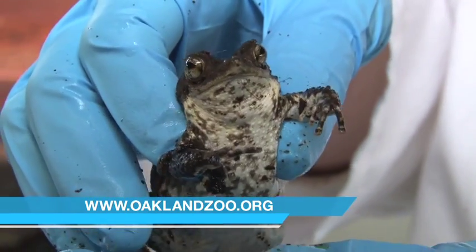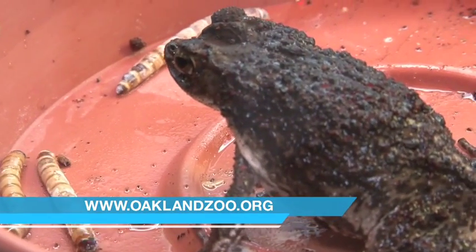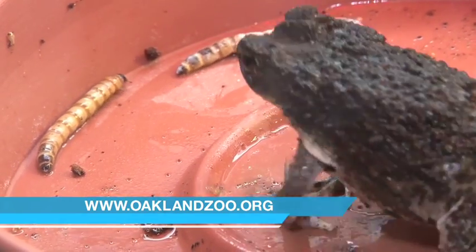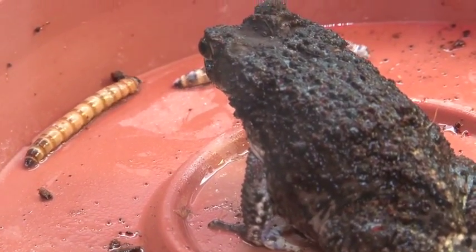They have a diet that is important to keeping the ecosystem healthy. In the wild they would eat snails, slugs, and other small invertebrates. Here at the zoo we give them crickets and mealworms — these are happy toads and ready to be released into the wild.